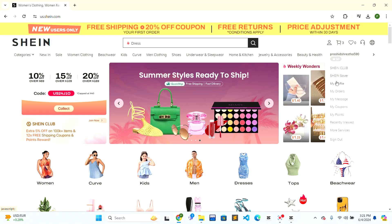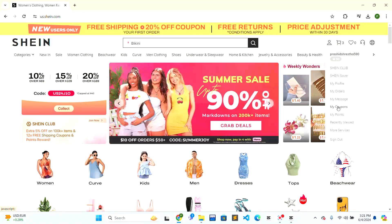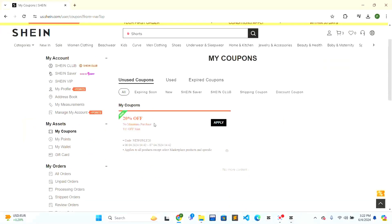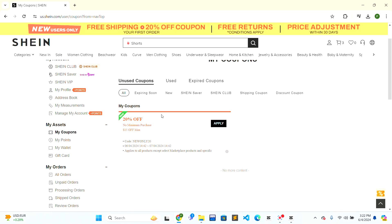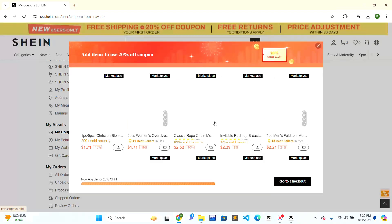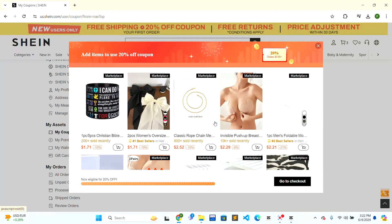Hover over the person icon and a pop-up box will open. Scroll down through the options and you will find the 'My Coupons' option — just click on it. Here you can see the coupons that are currently available. To get a coupon, you can apply for it, and if you are eligible, you will receive your coupon and can shop with it.